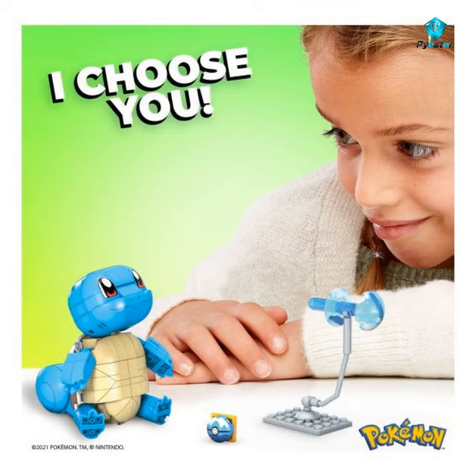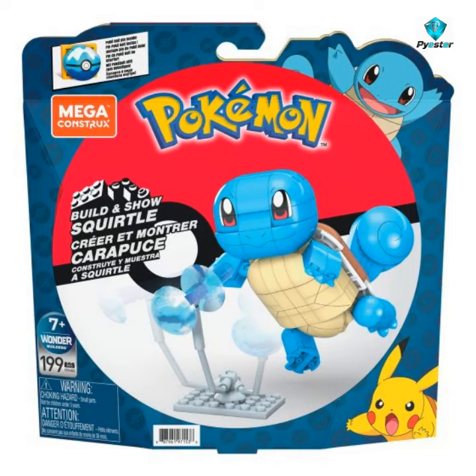Build even bigger battles with this Squirtle construction set. This water type Pokémon stands over 4 inches tall and can be posed in a number of heroic, battle-ready stances. This faithfully modelled Squirtle includes water type battle effect details for a truly authentic building experience.